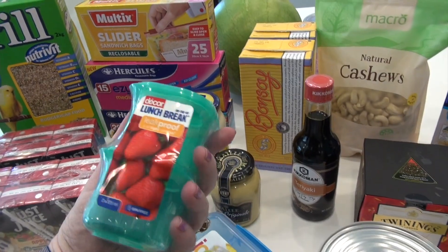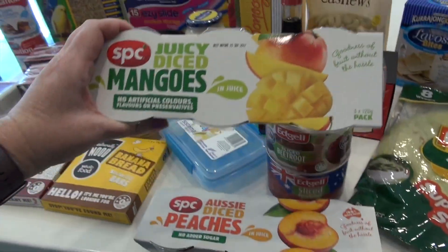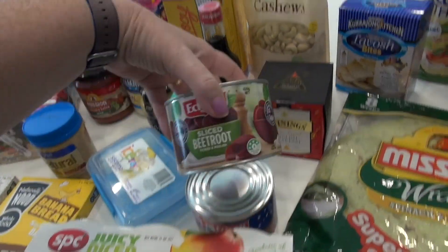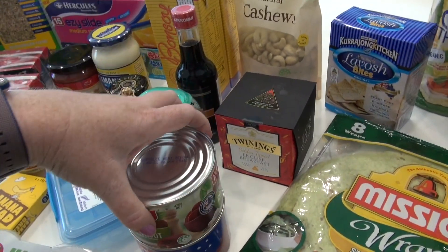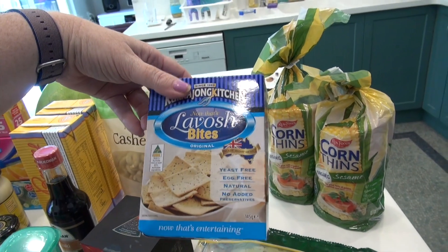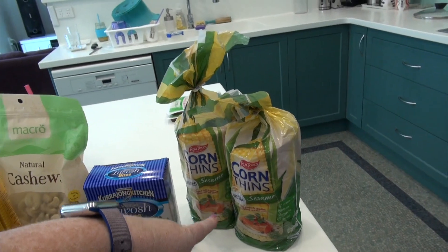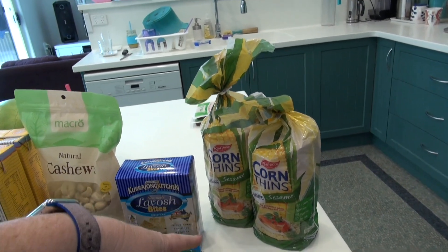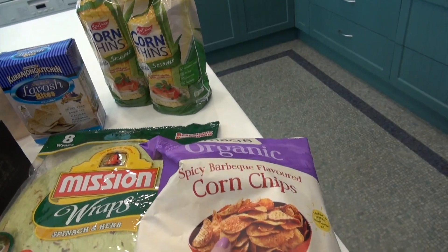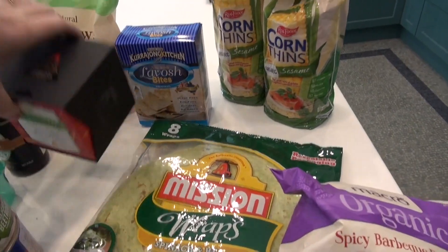Got teriyaki sauce — the one we had was expired and nearly out. Got two Bonsoy milks, a little ice cube tray for the motorhome, and some new containers. Got mangoes in juice and peaches in juice for Kevin's lunches. For snacks: two tins of sliced beetroot, a bag of cashews, some lavash bites to have with the cheese, and two packets of corn thins — I've been having those a lot with hummus or hummus and tomato.